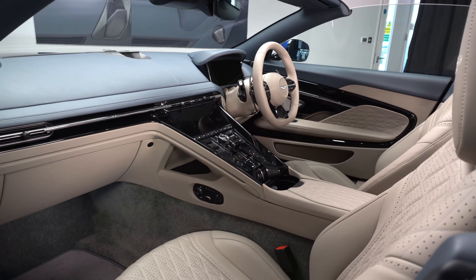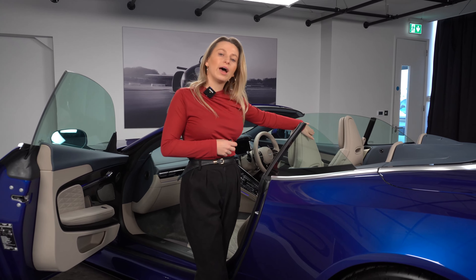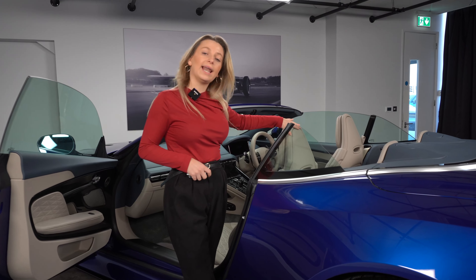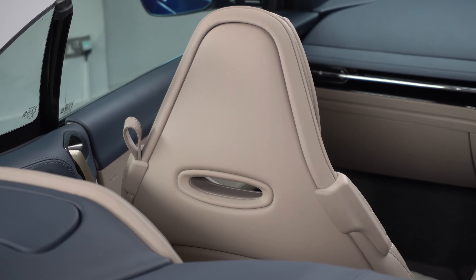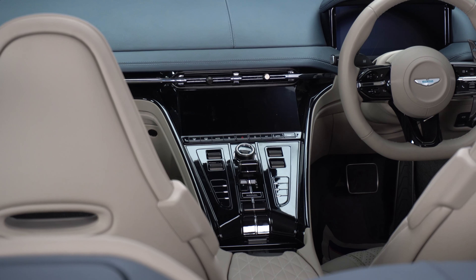With the DB12 Volante, as an option you are able to have either carbon fiber, wood veneer, or leather on the back of the seats, which would also match the trim inlays found inside either door.